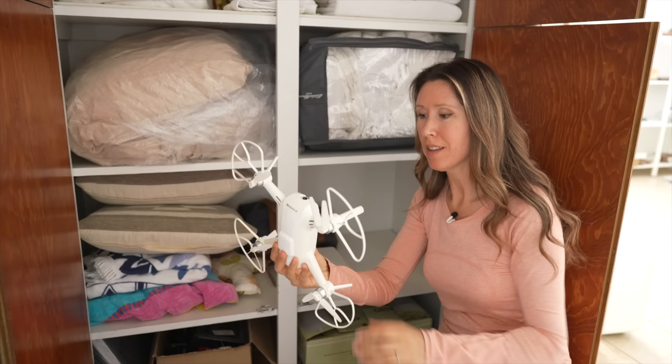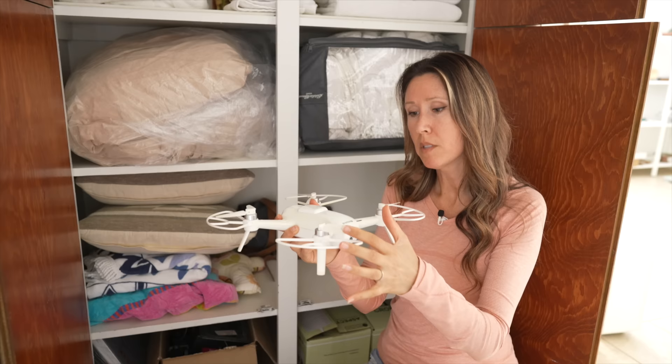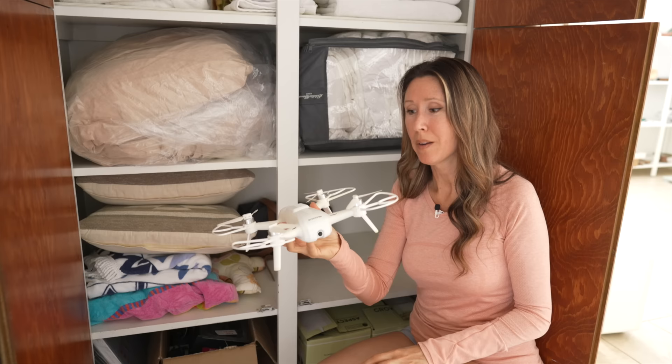This is our old drone — it's a Yuneec Breeze. I can't get it to work anymore; I'm not sure if it's my phone, the app, or the battery finally wore down. Someone might be able to use it for parts. This actually came from doing my very first sponsorship back in 2015, so I didn't buy it. We played with it for a while, but now it's time to let it go.